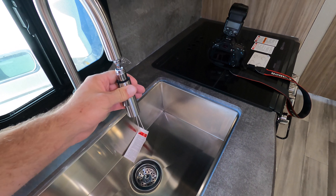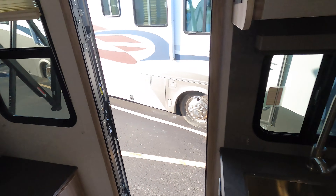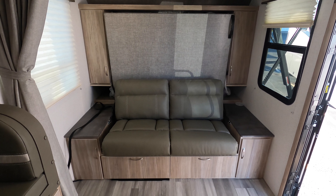The biggest sink in the world for a coach of this size. We do give up a little bit of counter space because of the hugeness of that sink, but you get a little bit back here. It's a nice little feature.